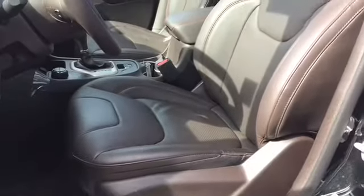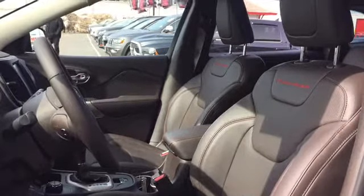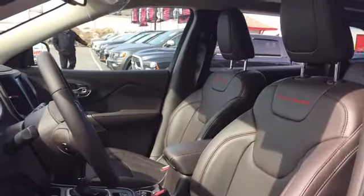Your driver's seat is powered for adjustments. It's a bucket-style seat covered in dark leather upholstery, and best of all, that seat is heated, ventilated, and part of the memory package.